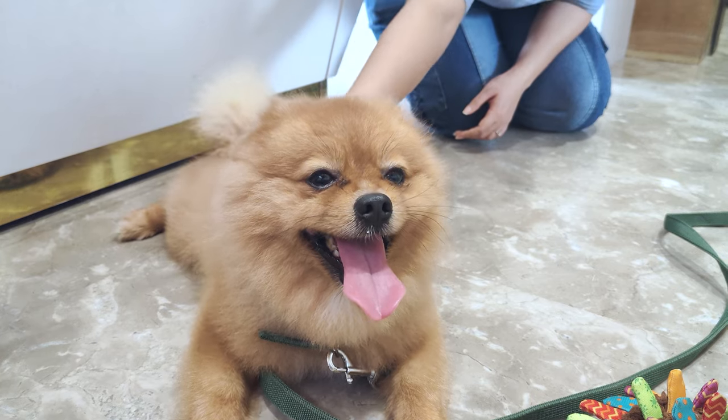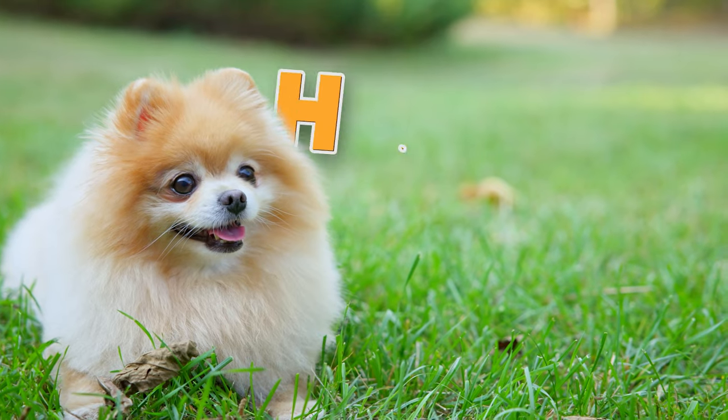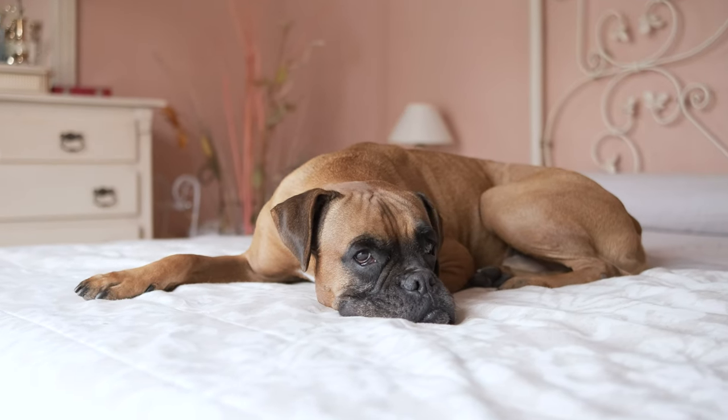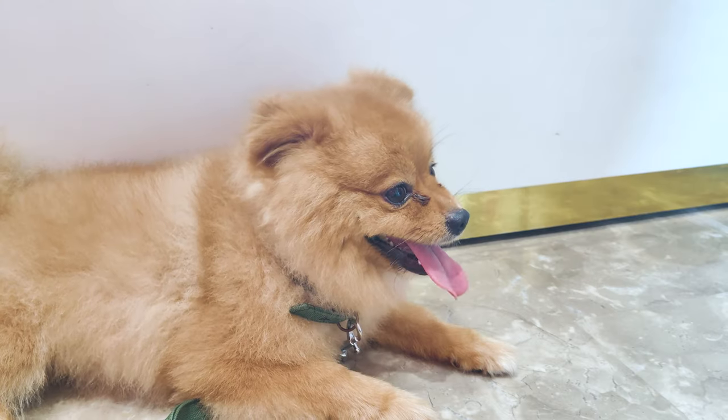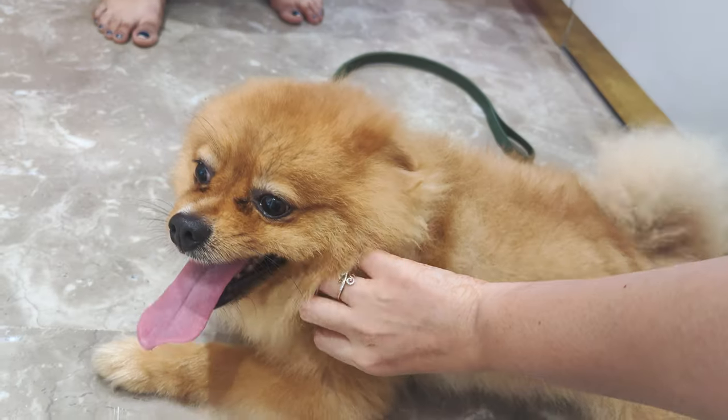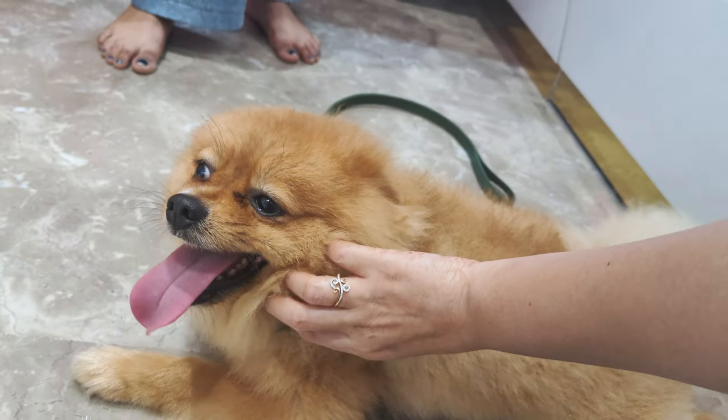Pomeranians, with their luxurious double coats, are more sensitive to heat. Their bodies aren't as efficient at regulating temperature as, say, a short-haired breed. If it gets too hot, Pomeranians can suffer from heatstroke, which is serious business. They need a bit of extra care to stay cool and comfortable.